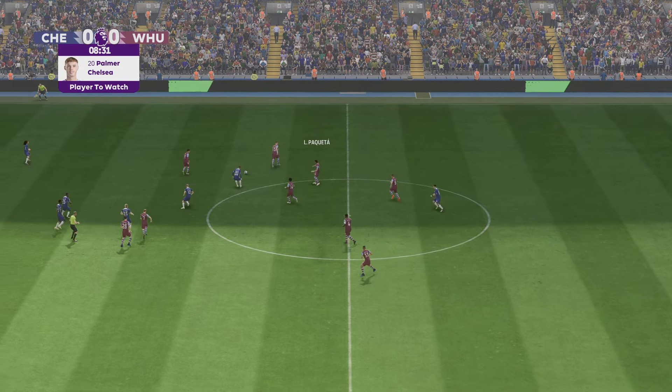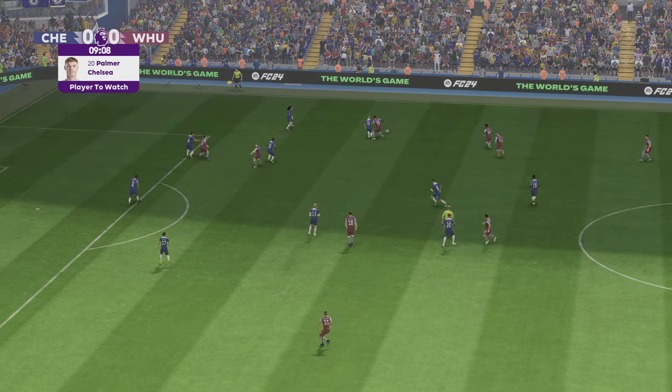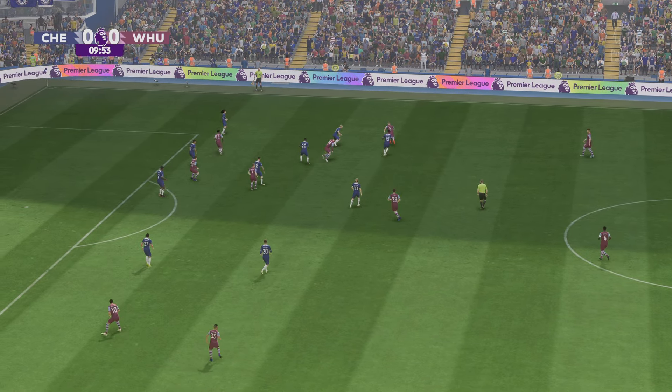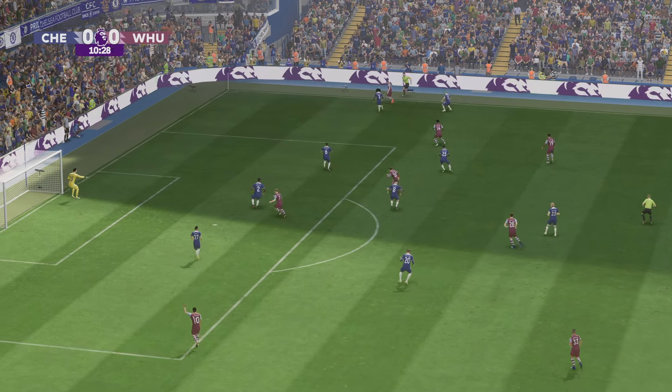Unsurprising who we've picked out as our player to watch here — what are we expecting to see from him today, Sue? He's such a creative player: the close control, his agility, how technically aware he is — he's just brilliant to watch. Defenders struggle to pick him up because he's always on the move.